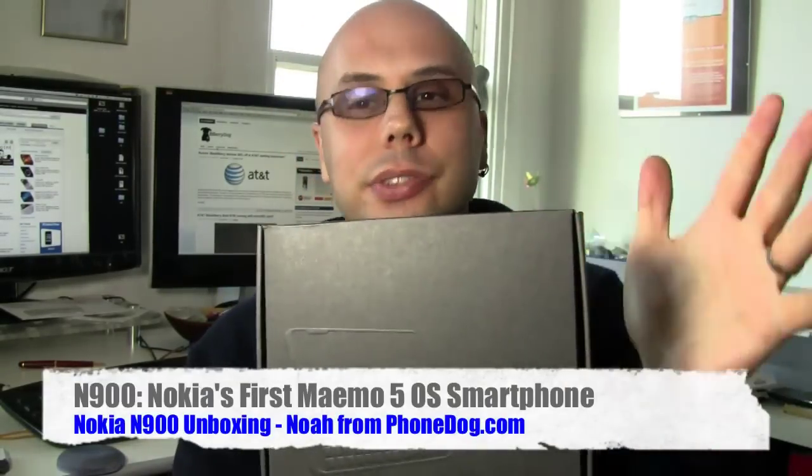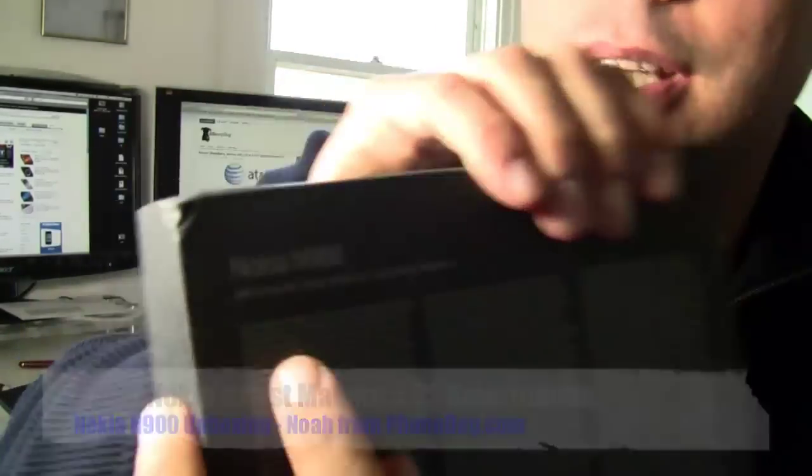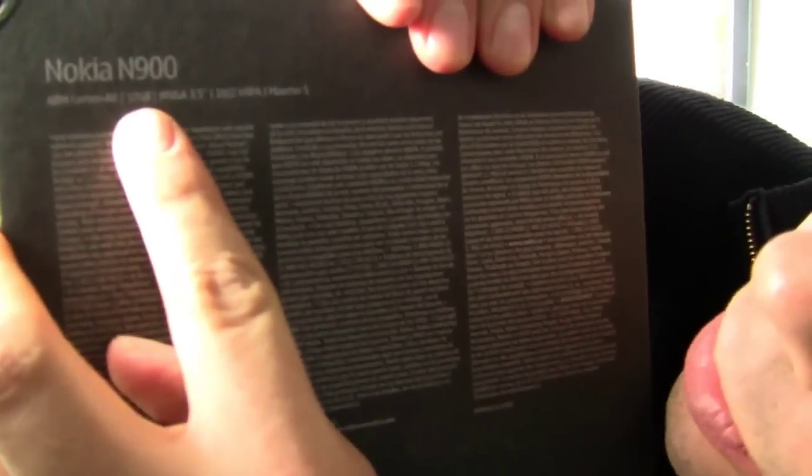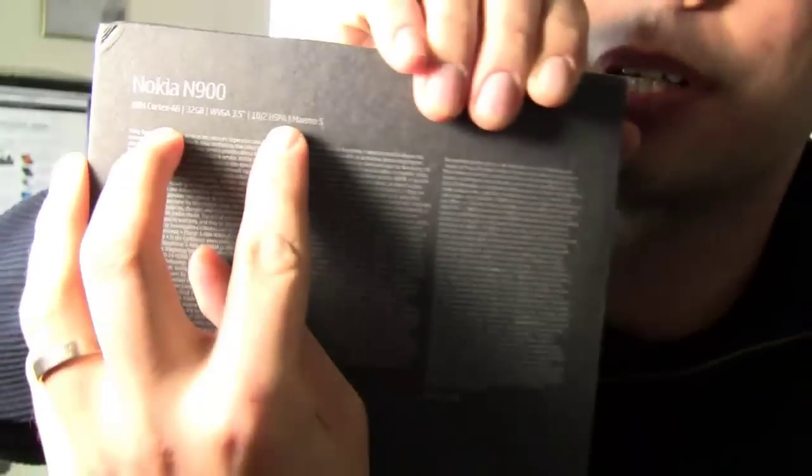It's a loaner, not a free phone. They didn't say, oh, here's the brand new phone everybody's been trying to buy in the U.S. and couldn't yet. It's a loaner, so we'll review it. The Nokia N900 has the ARM Cortex A8 processor, 32 gigs of internal memory, 3.5 inch WVGA screen, HSPA, and of course the Maemo 5 interface. But enough of that — let's take it out of the box and check it out.